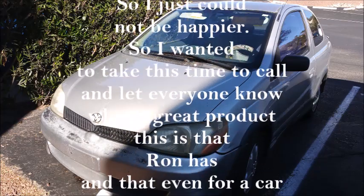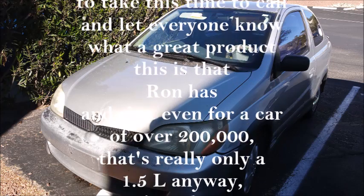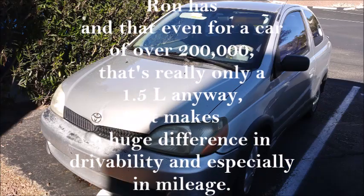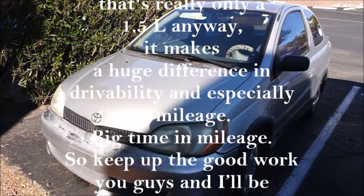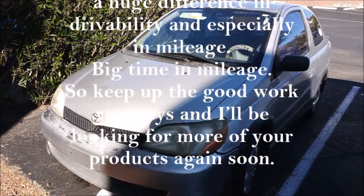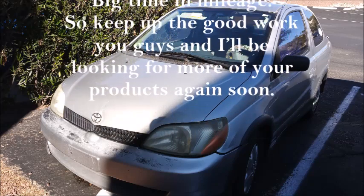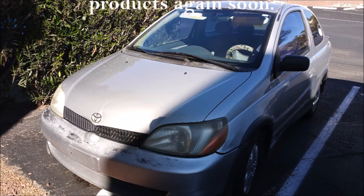I just could not be happier. I want to take this time to call and let everyone know what a great product this is that Ron has. For a car of over 200,000 miles that's really only a one-and-a-half-liter engine, it makes a huge difference in drivability and especially mileage — big time in mileage. So keep up the good work, you guys, and we'll be looking for more of your products again soon.